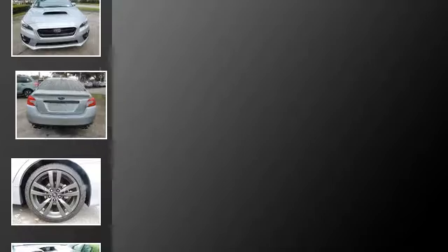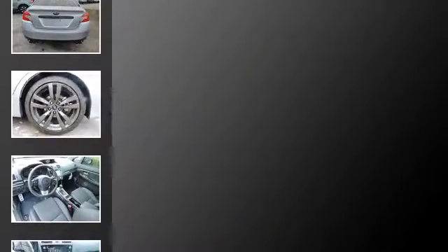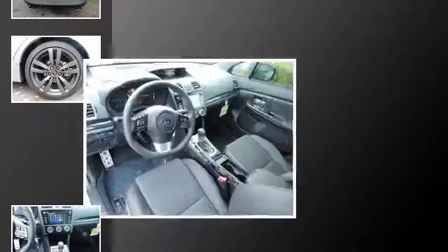Heated side view mirrors. Traction control. Leather seats. An anti-lock braking system. An intercooled turbocharger. And heated seats.